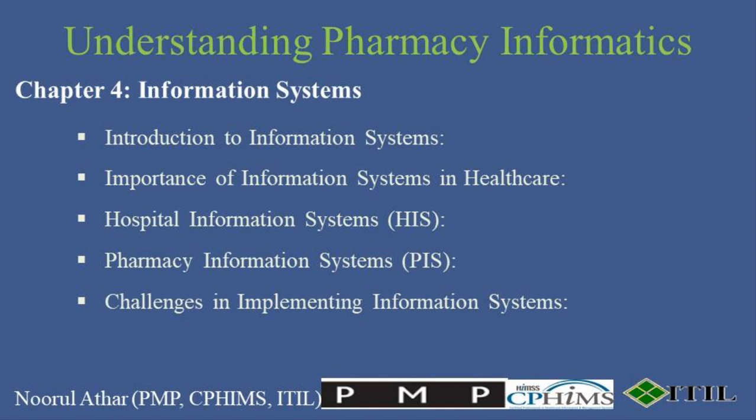Implementing these systems isn't without challenges. These can range from integration difficulties with existing technology, the high cost of initial setup, and the ongoing training required for all users to ensure smooth operation and compliance. Effective solutions include thorough planning and testing, choosing customizable software that can integrate easily with other systems, and continuous training programs. Ensuring strong technical support and choosing reliable software providers are crucial for long-term success.